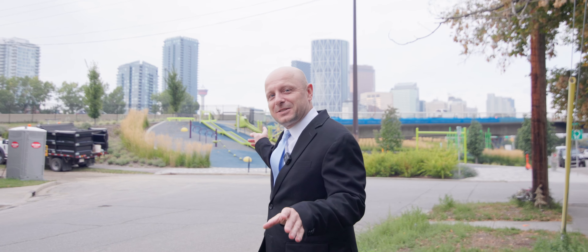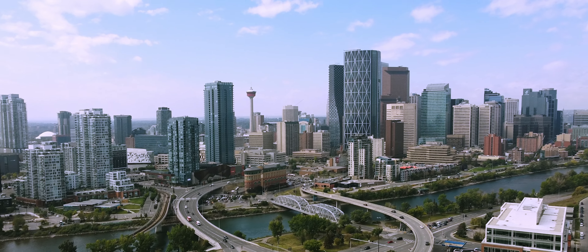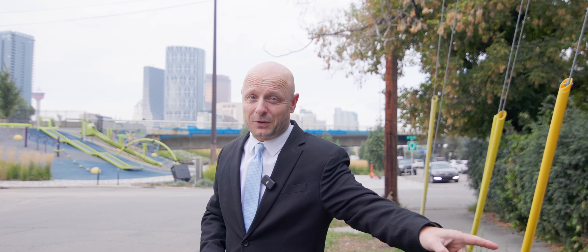If you can see yourself in this amazing location, just steps to the downtown core, remember to like, follow, and subscribe for more great content, or to get yourself into this beautiful apartment.